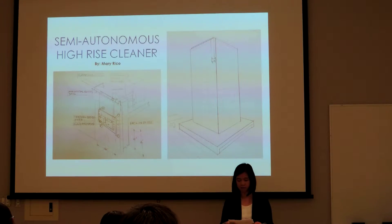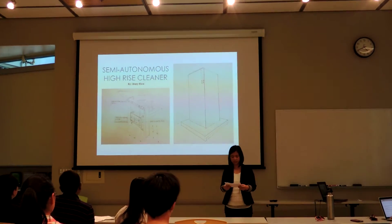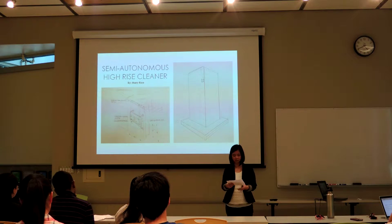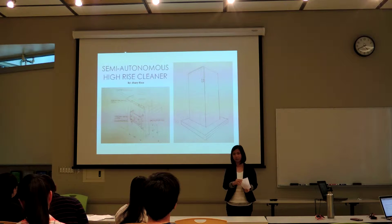High-rise buildings, as well as skyscrapers, are a common sight in urban areas and city landscapes. Keeping the exteriors and windows in a reasonably clean state can actually be a costly endeavor, with laborers risking their safety to undertake the task.